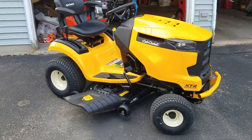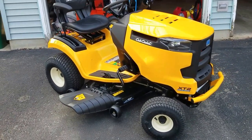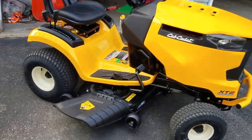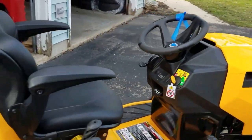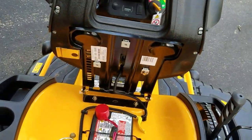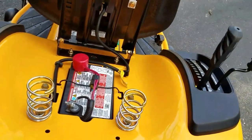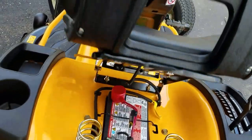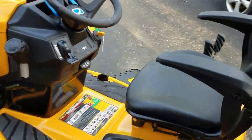Today is Thursday, April 13th, 2017, and I just got back from Farm and Fleet in Verona with my new Cub Cadet 42-inch XT2 Lawnmower. It's a 2017 model, and I haven't mowed with it yet because it's new.